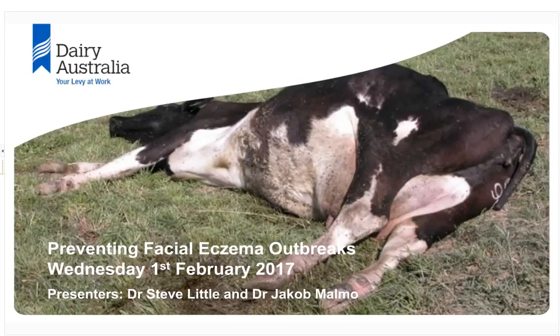Welcome to Dairy Australia's webinar on preventing facial eczema outbreaks. I'd like to encourage you to participate throughout this presentation. We will have a number of audience polls where you can respond via your keyboard, and you can also ask questions at any time by typing into the message box at the bottom left of your screen. Today's webinar is being recorded and will be put up onto the Dairy Australia website. If you experience any technical difficulties, please contact Redback Conferencing using the 1800 number displayed on the screen.